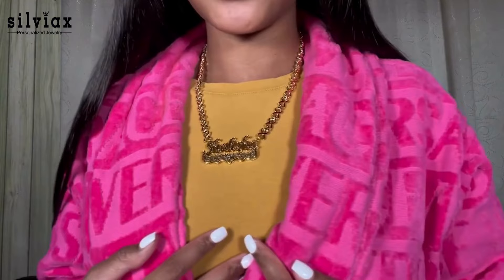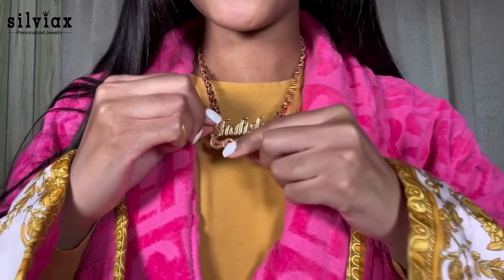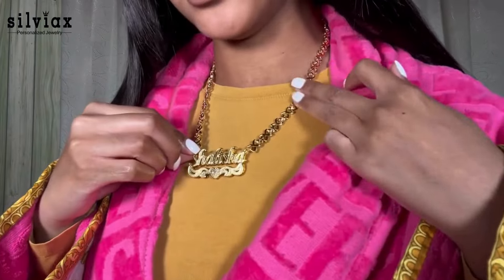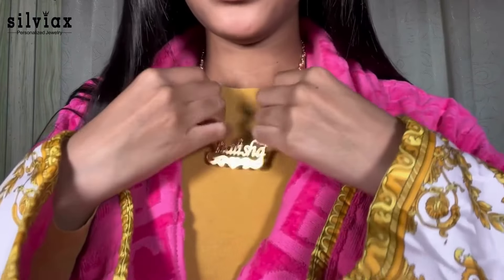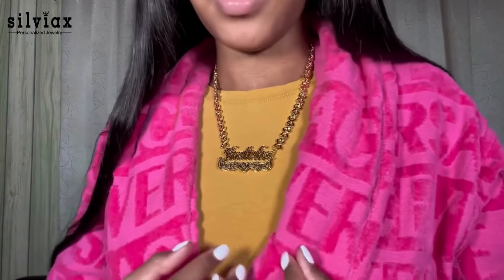I'm going to put this one on as well and put it inside my robe so you guys can see it on a shirt. This one is so cute — it gives me like 90s vibes. It just says Chalissa, has a heart right here, and the chain is really nice. This one's super sturdy as well and has a little bit more weight, but it's still lightweight. I love it so much — these are so cute and these are great gifts.